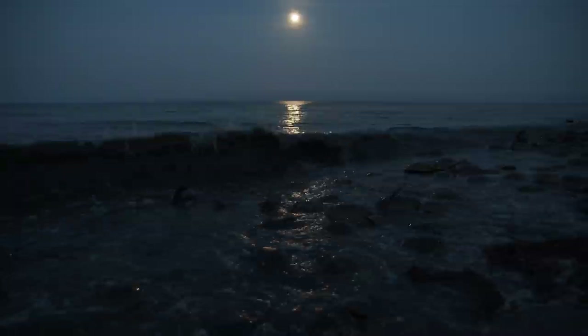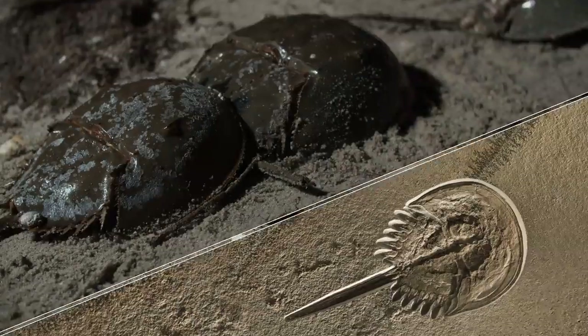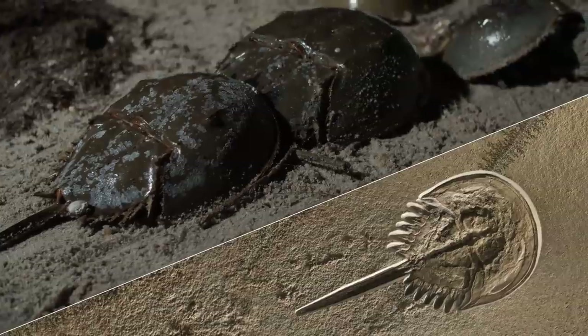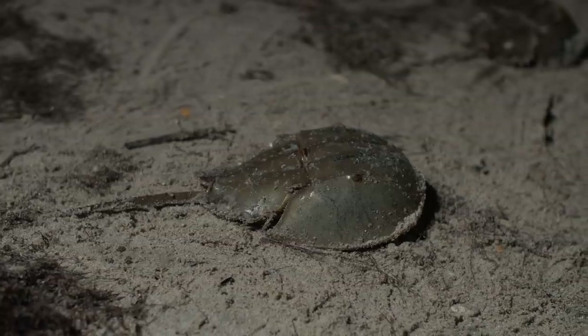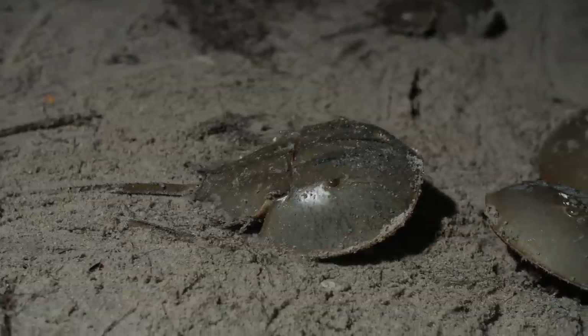Horseshoe crabs have been making these high-tide treks under the glow of the full moon since before the dinosaurs — that's more than 400 million years ago. Not everyone finds a date, especially those younger males. But they hike up the beach anyway, in hopes of getting in on the action.